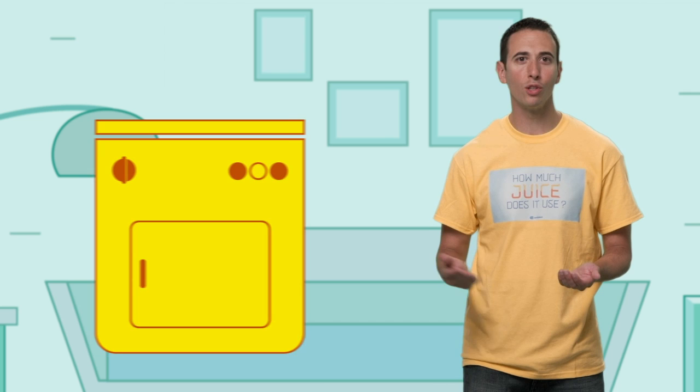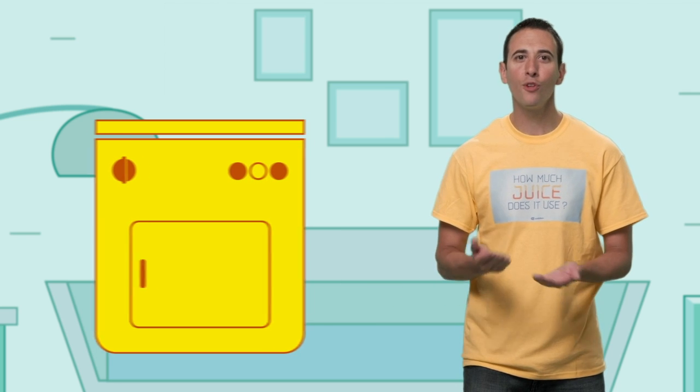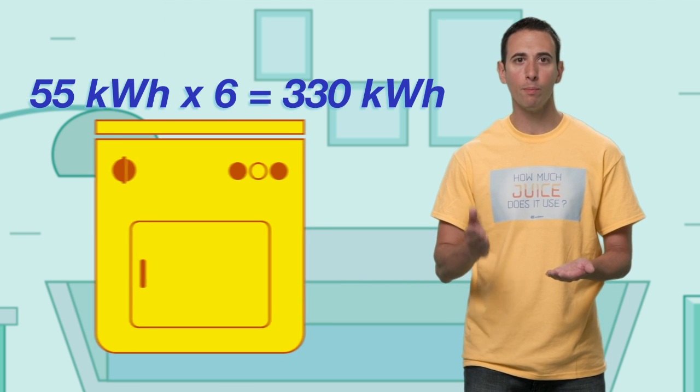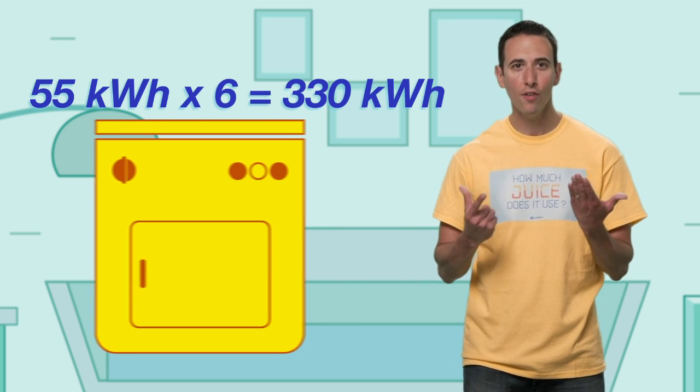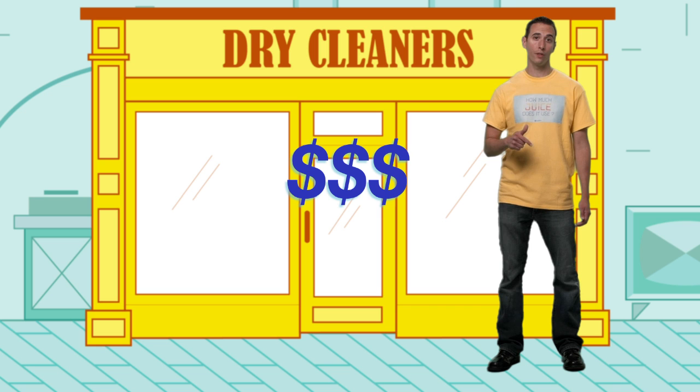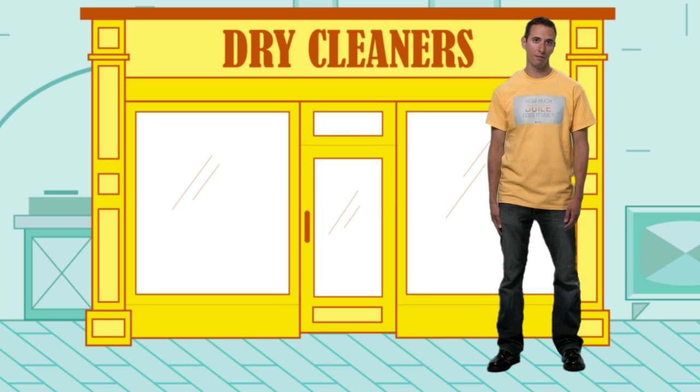Now some folks opt for a shortcut. Tossing your wrinkled Wranglers into the dryer might be faster, but for the same amount of clothes, a dryer typically uses six times as much juice and costs you seven bucks more a month. And for those New Yorkers sending their button downs out, dry cleaning is the least energy efficient and most costly option. Plus, nothing feels better than a freshly ironed shirt.